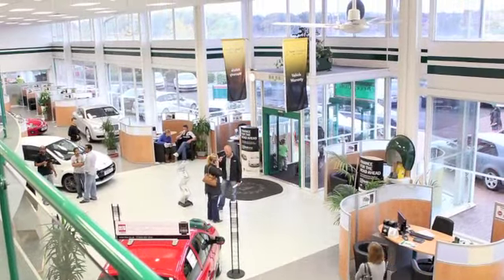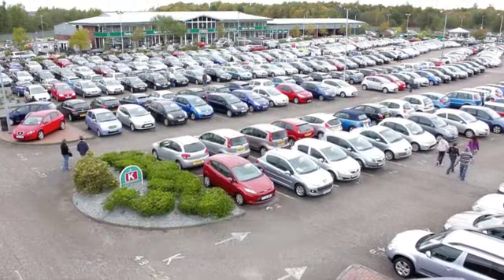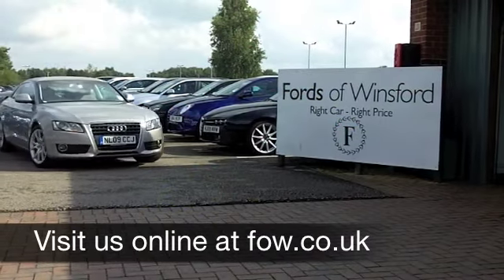If you have an old car that you'd like to part exchange, or if you need finance, no problem — come on down and we can sort all that for you with pleasure. How about a test drive? Come and discover this great car for yourself at Fords of Winsford.